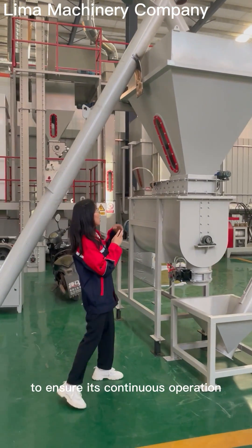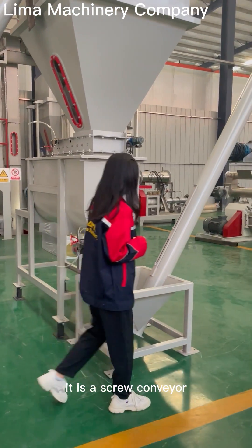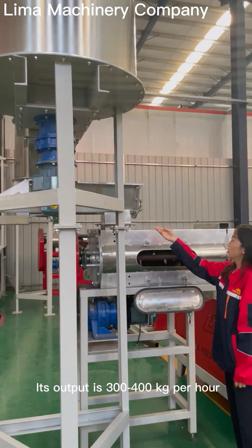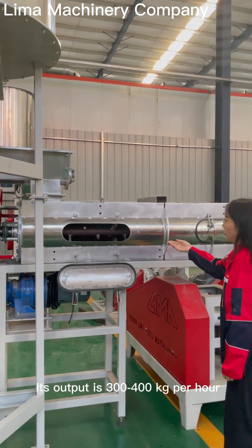The buffer bucket ensures continuous operation of the mixer. This is a screw conveyor. This is a floating-type fish feed extruder — its output is from 300 to 400 kg per hour.